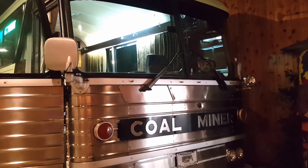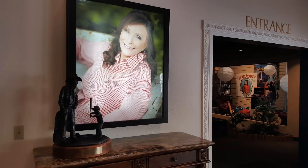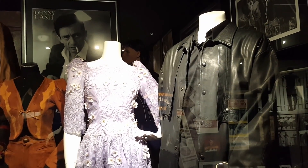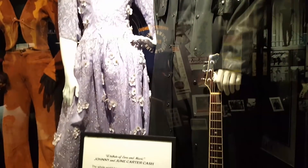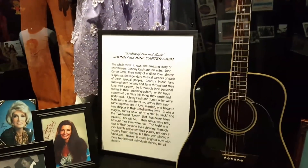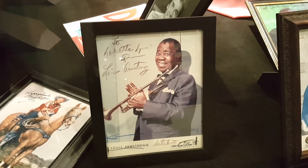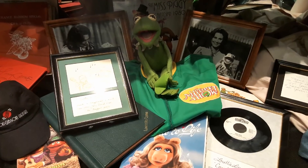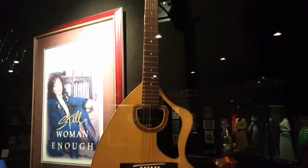It was a custom bus and she has over 3 million miles on it. On display are some outfits of Johnny Cash and June Carter Cash. Even Louis Armstrong liked Loretta Lynn. These are some guitars from her personal collection.